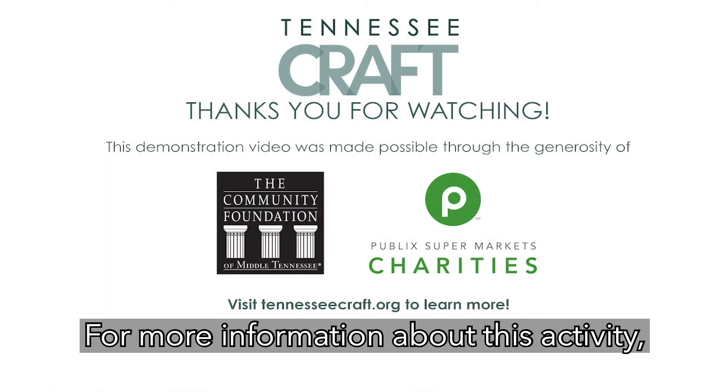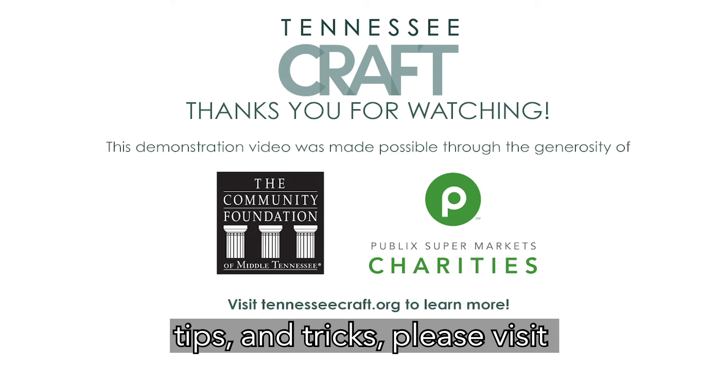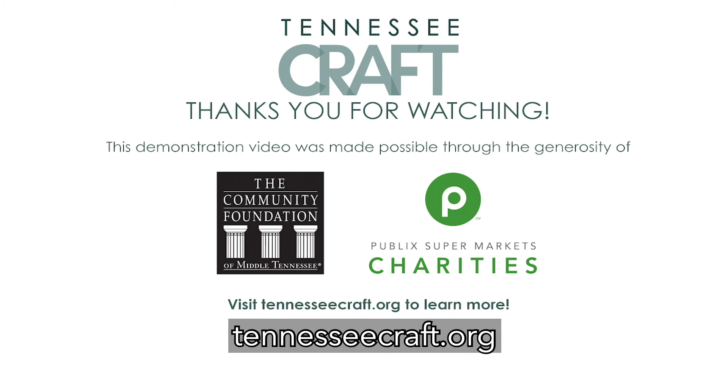For more information about this activity including step-by-step instructions, tips, and tricks, please visit TennesseeCraft.org.